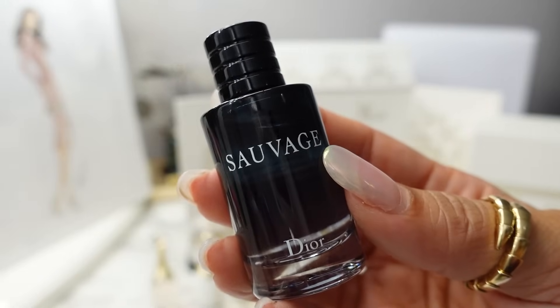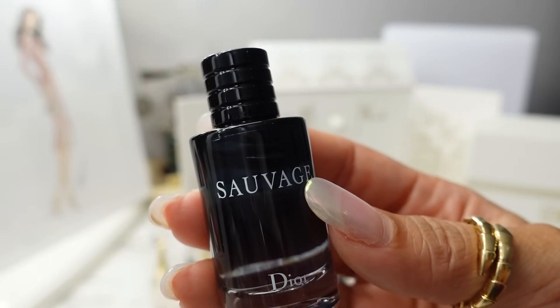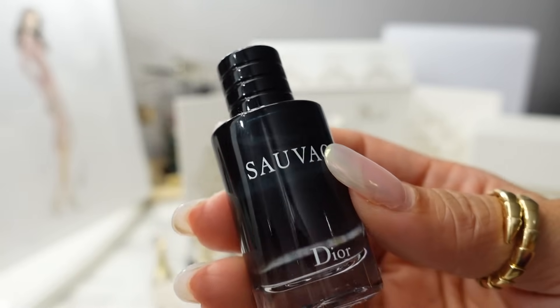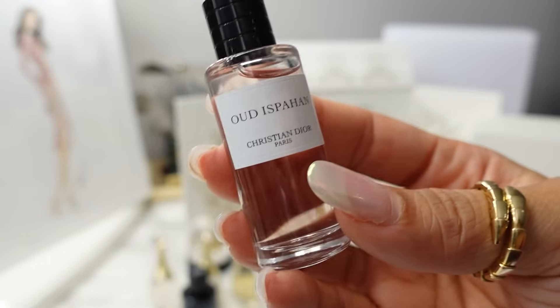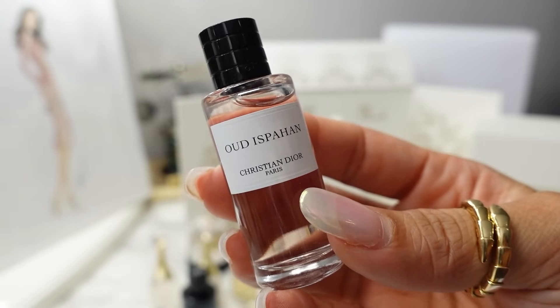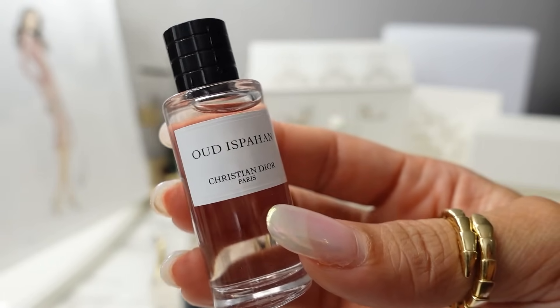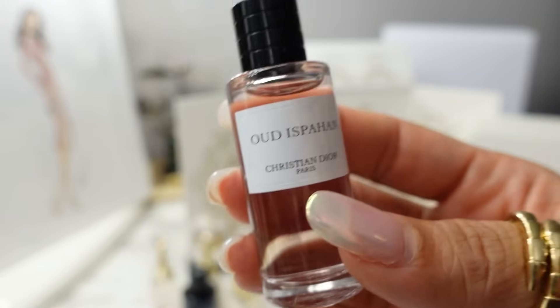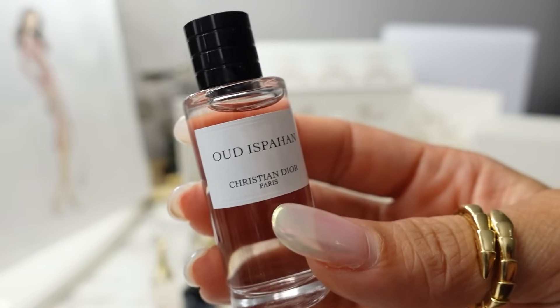For men's fragrance, we have the Sauvage Eau de Toilette — an earthy, woody fragrance with bergamot, pepper, and amber wood, in a 10ml size. Then we get three deluxe Privé fragrances, which are the higher price point Dior fragrances, starting with Oud Isfahan in a 7.5ml. This isn't my favorite, but if you love Oud you would like it — it's very musky.